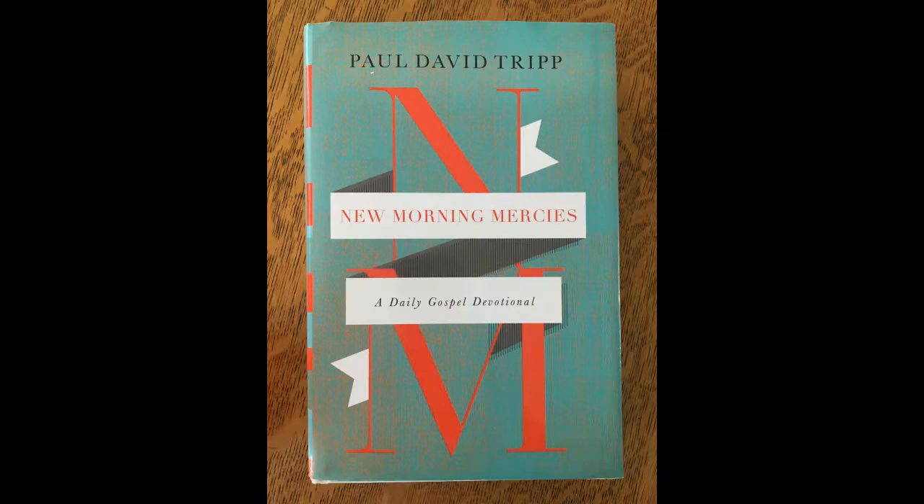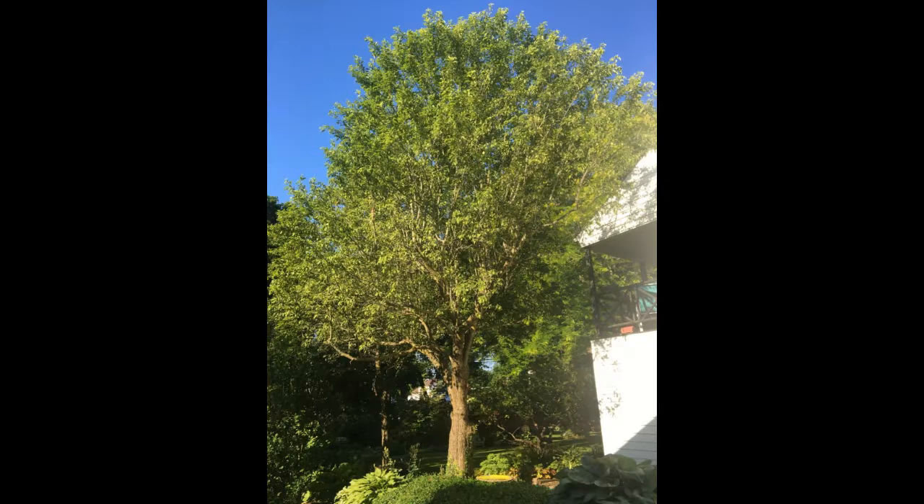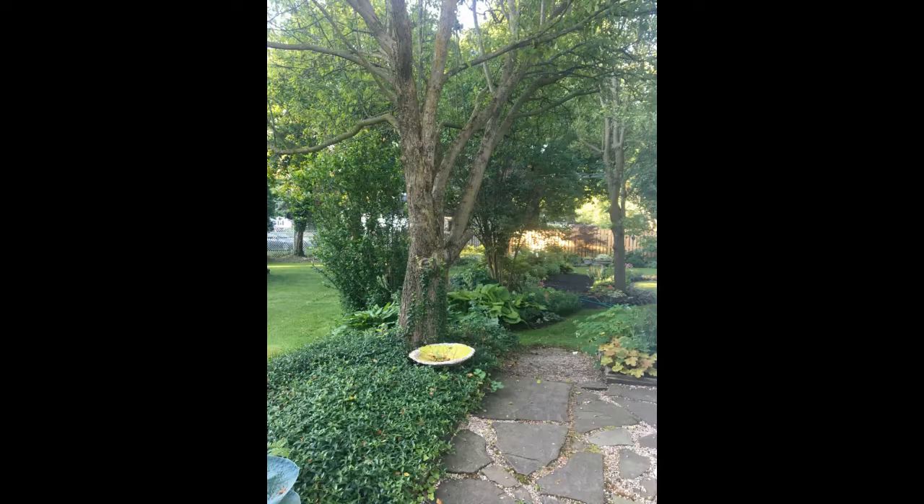Hello and welcome to Mimi's Sketchbook. Today my illustration was inspired by Paul David Tripp's book New Morning Mercies, and it is June 20th. This is a picture of a crabapple tree.